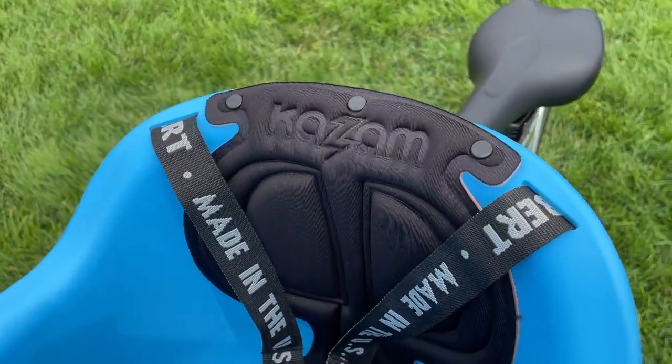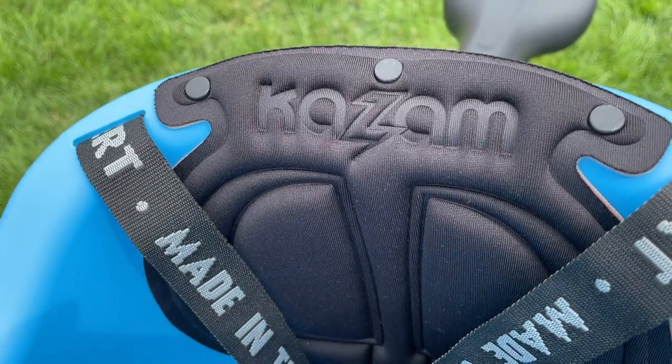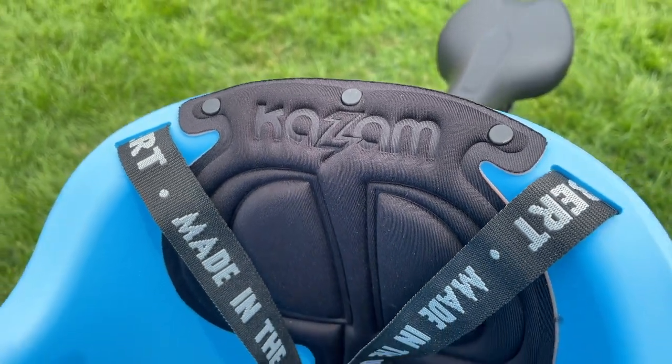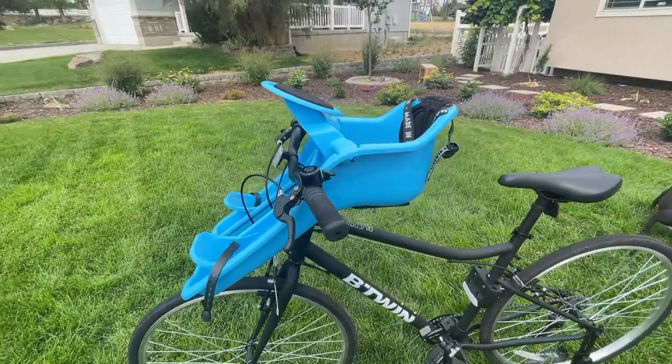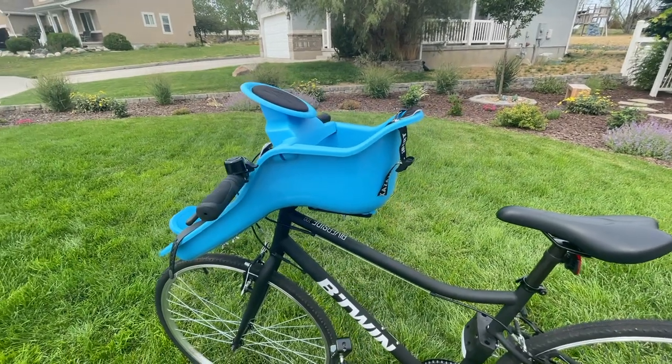Before we jump in, it's important to know that the iBert brand is now under the Kazam brand umbrella. After the buyout, Kazam made some changes to the original iBert seat. This video review is for the iBert seat that was updated by Kazam in 2021.